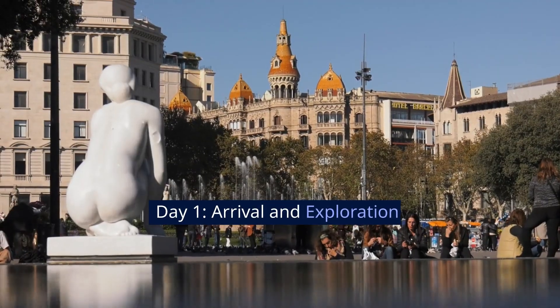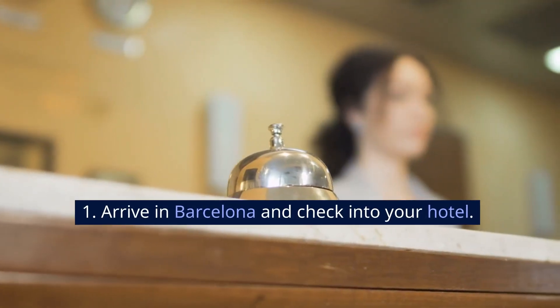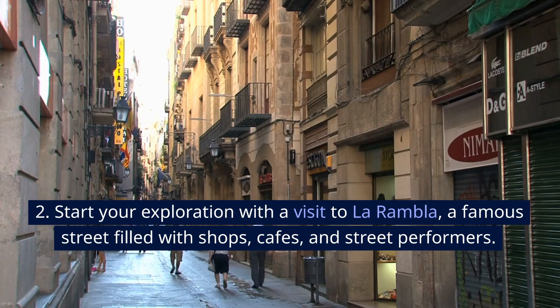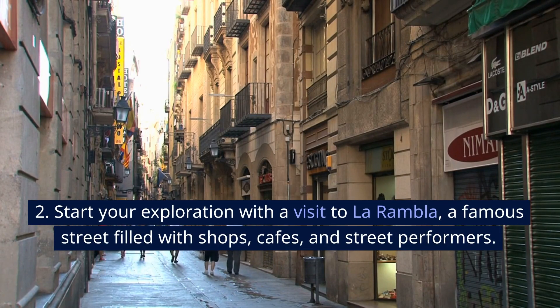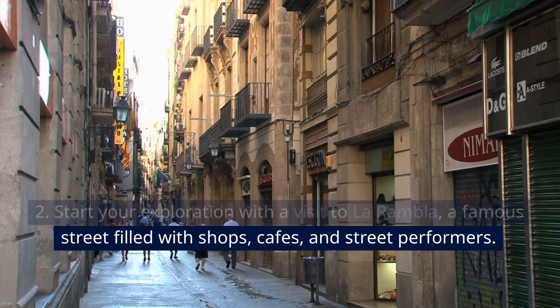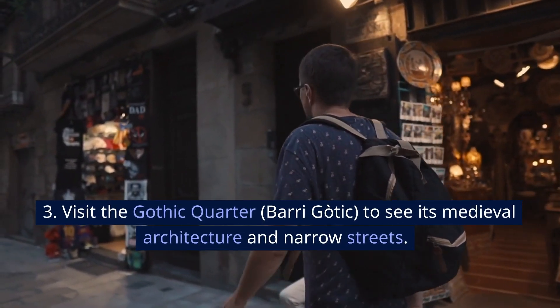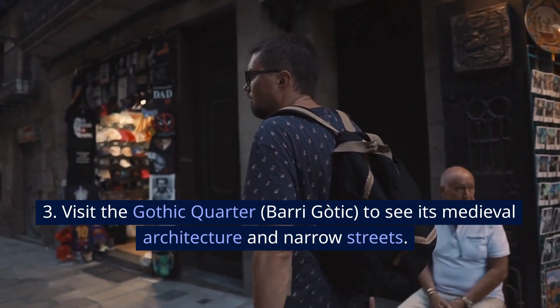Day 1: Arrival and Exploration. Arrive in Barcelona and check into your hotel. Start your exploration with a visit to La Rambla, a famous street filled with shops, cafes, and street performers. Visit the Gothic Quarter to see its medieval architecture and narrow streets.